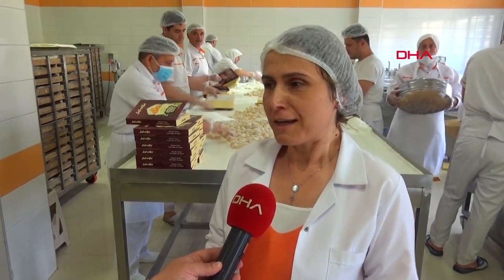Çikolatayla asla kıyaslanmaz. Kahvenin yanında ve hediye olarak her zaman lokum tercih edilen bir ürün Safranbolu'da. Safranbolu lokumu coğrafi işareti almış bir ürün.